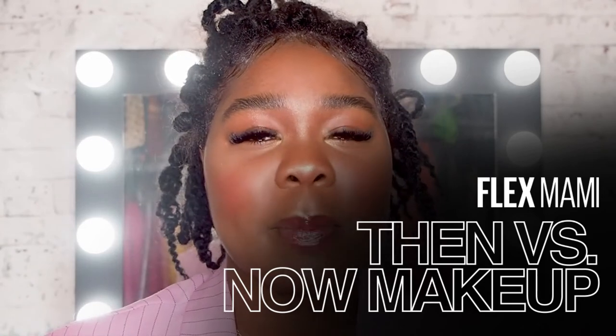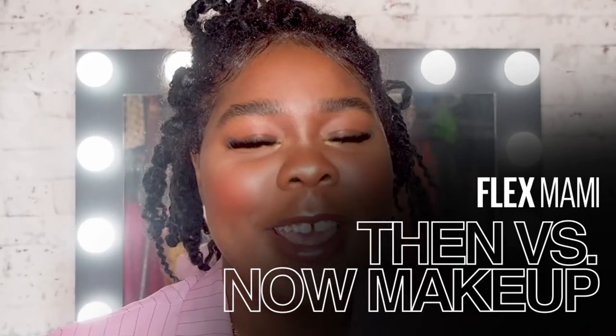Hello sweet angels, it's Flex, welcome to the Maybelline Makeup Loft. Today is a pretty fun video, a bit different to the videos I usually make on this channel, but we're very excited. Essentially I'll be taking you through what my makeup used to look like about a year ago versus what it looks like now.